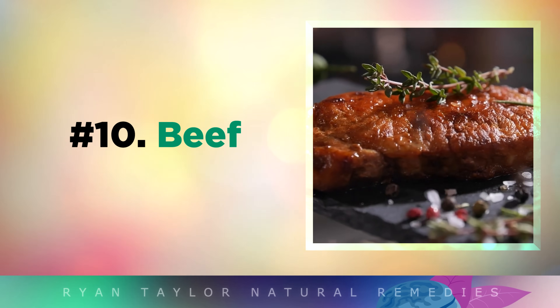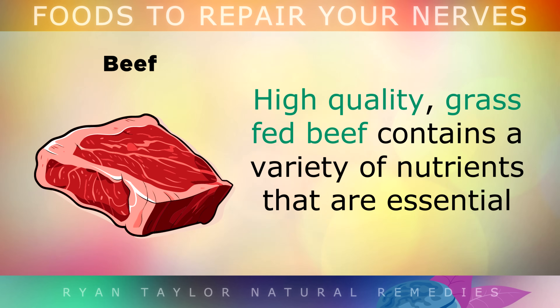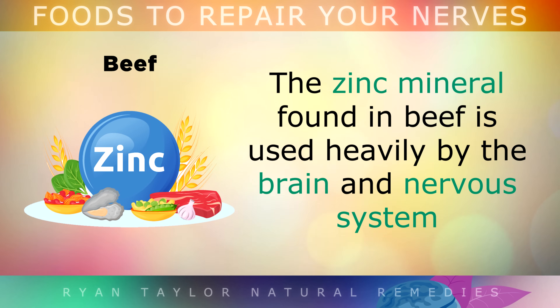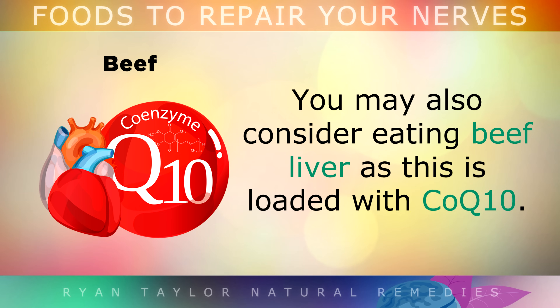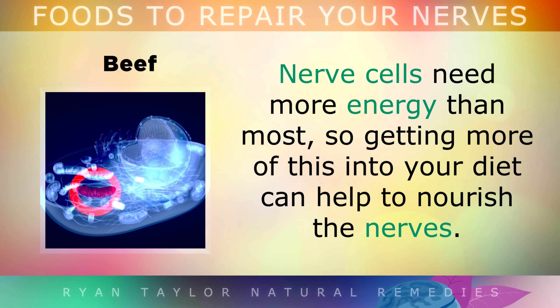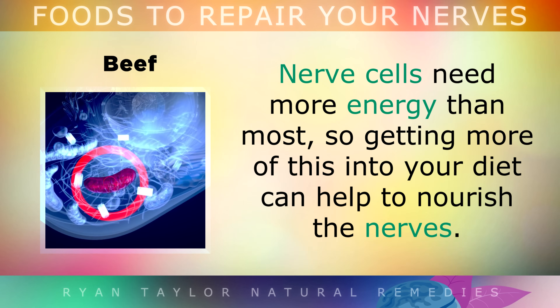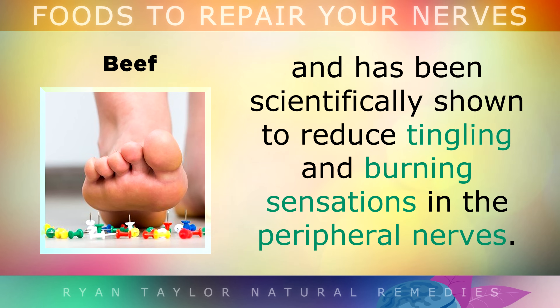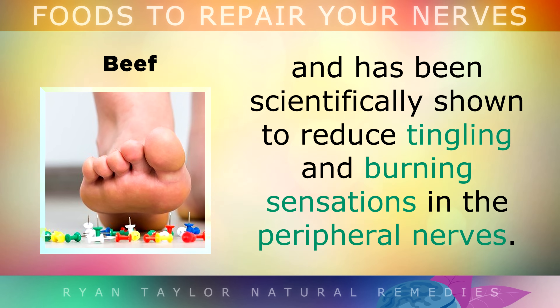Number 9 is grass-fed beef. High quality grass-fed beef contains a variety of different nutrients that are essential to protect your nerves, including zinc, iron, omega-3s, B12, selenium and other B vitamins. The zinc mineral found in beef in particular is used heavily by your brain and nervous system to make neurons, neurotransmitters and hormones. You might also consider eating some beef liver, as this is loaded with Coenzyme Q10. CoQ10 is used by all of the cells throughout your body to make energy in the mitochondria. Nerve cells need more energy than most, and as an antioxidant, CoQ10 helps to protect the nerves from toxins and has been shown to reduce tingling and burning sensations in the peripheral nerves.